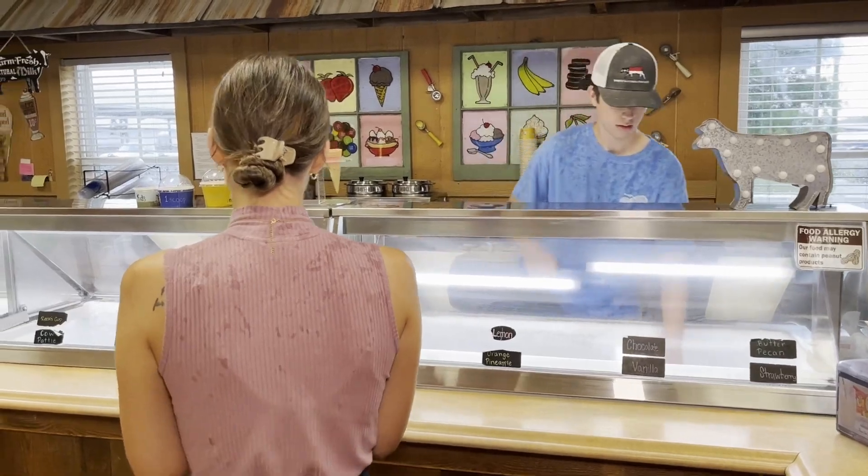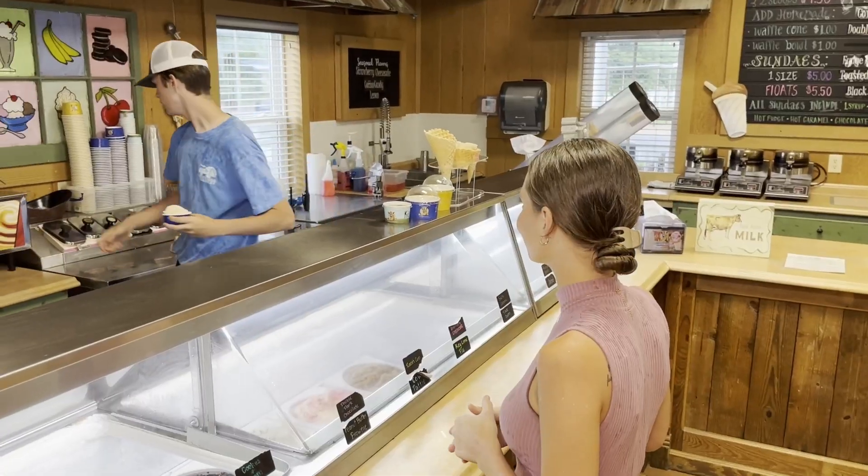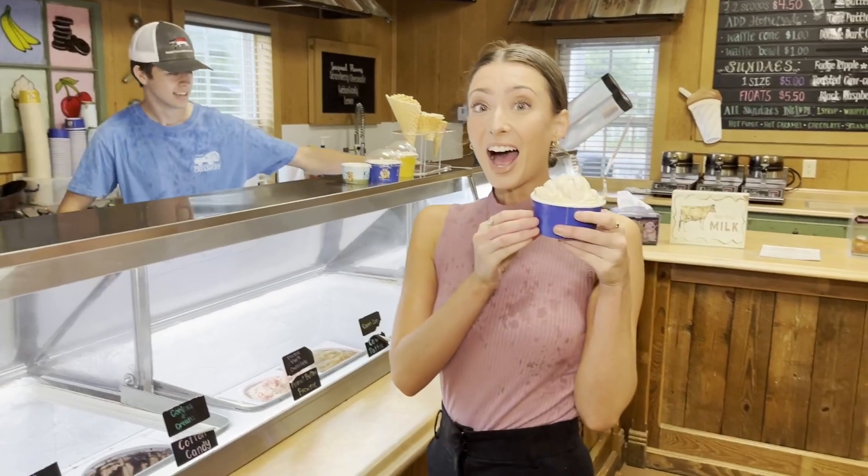Our most popular product is probably the ice cream. We have three different storefront locations including this one here at the farm, and two others — one in Morehead City and the other in Greenville.